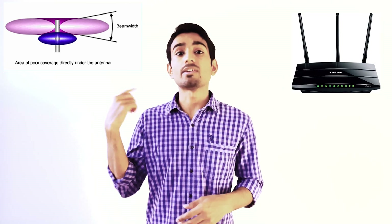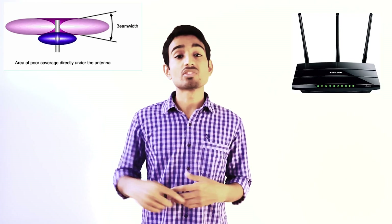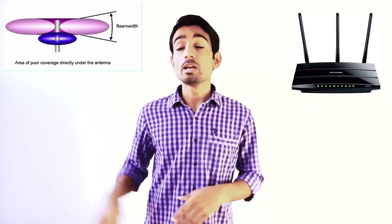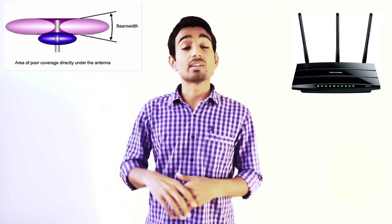An omni-directional antenna is the type generally included with your router. The key thing to know is that it broadcasts signal in all directions except directly beneath it, so you need to keep it upright to get Wi-Fi signals in all directions. Many routers come with multiple omni-directional antennas so they can cover all directions, but if you have just one, keep it straight.